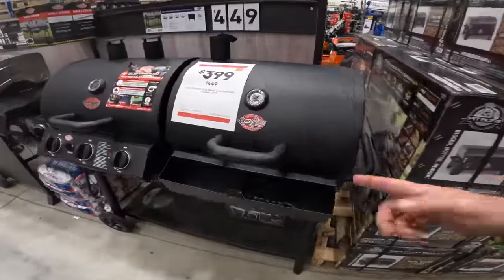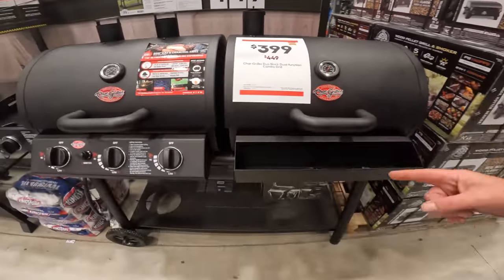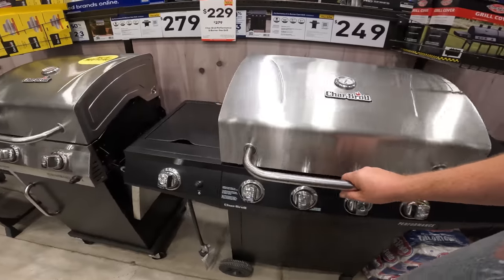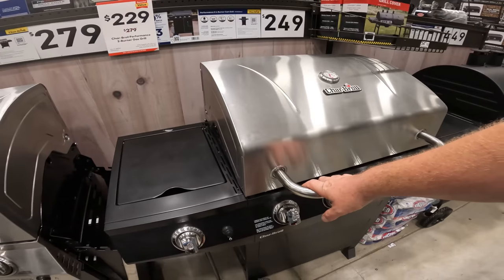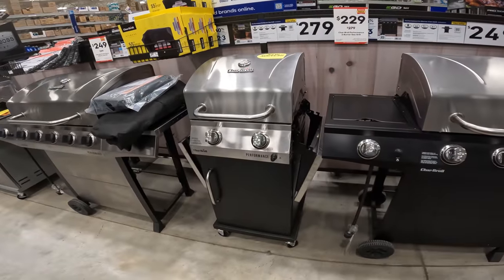We got regular drops — look at this: the Chargriller Duo Black Dual Function Combo Grill, $4.49 to $3.99 right now. Charbroil, my grill of choice — $80 down to $2.29 on the two-burner gas grill. Oh no, that's that tiny thing. What is that going to cook, one burger?